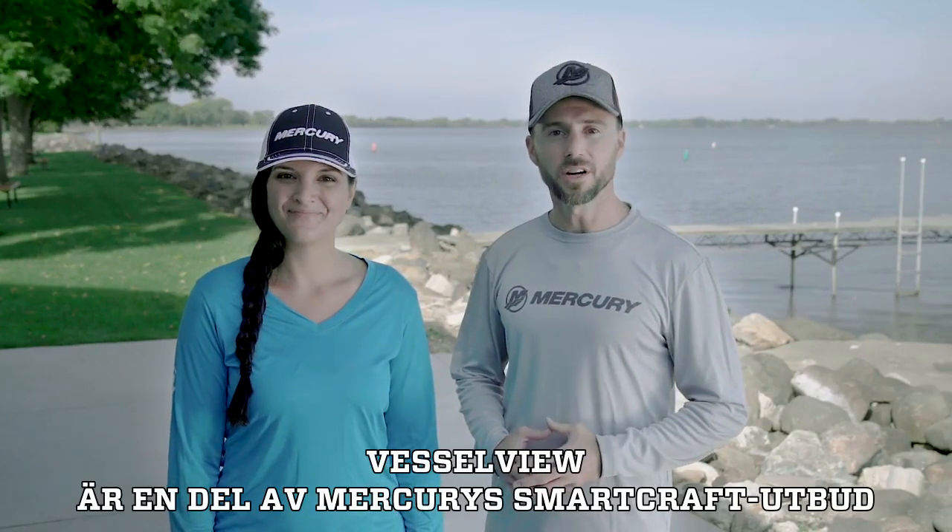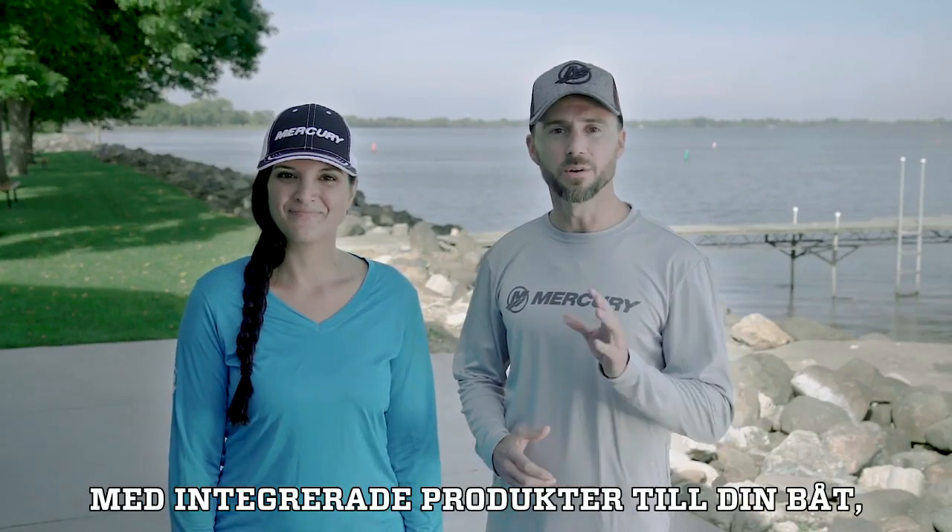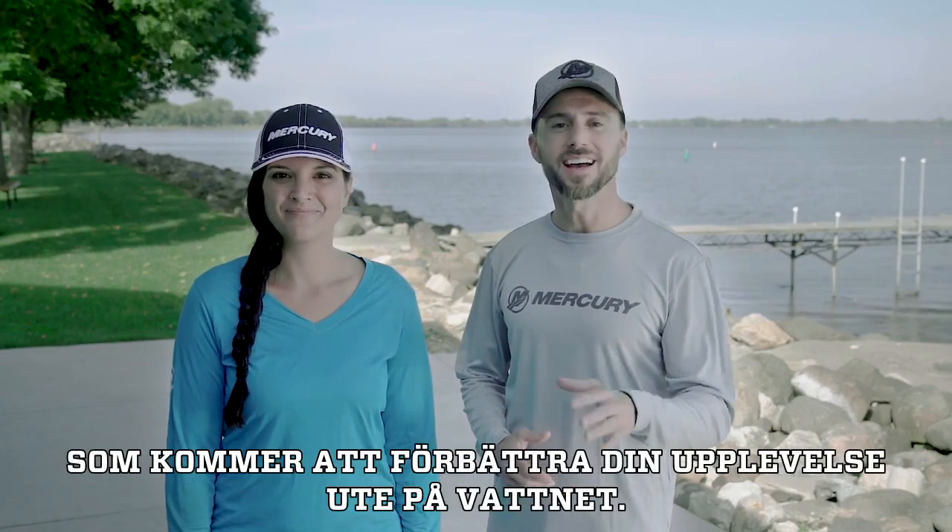VesselView, part of Mercury's smart craft suite of integrated products for your boat, will enhance your experience on the water.